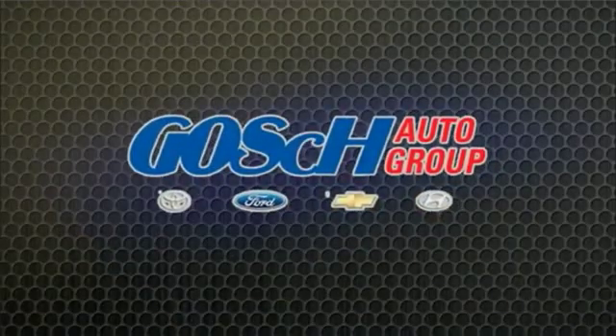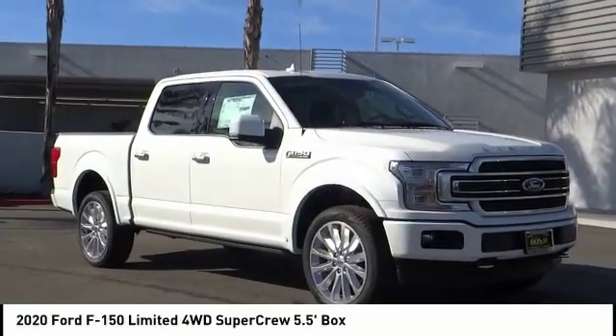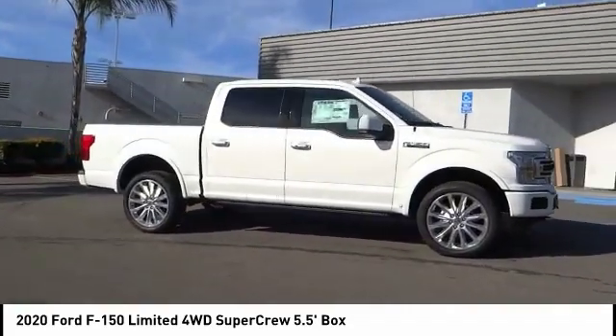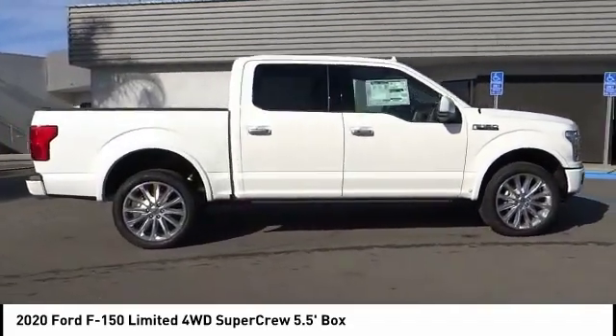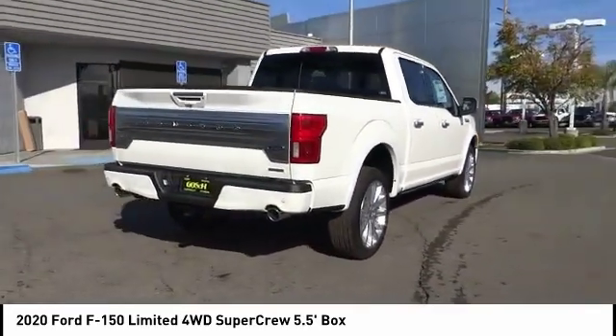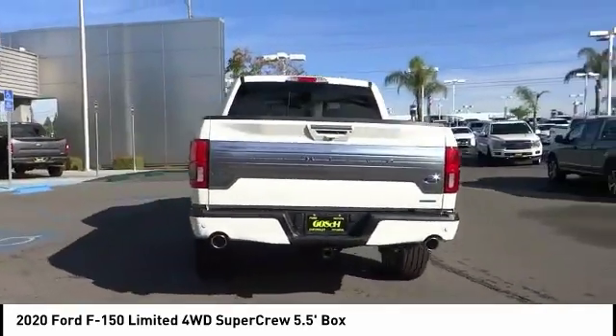Josh Pryor, the easy way. Come test drive the 2020 F-150. A Ford F-150 knows how to handle any situation. It's built to follow orders, no whining. This vehicle has less than 100 miles.